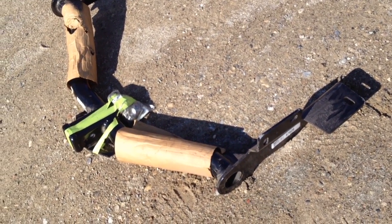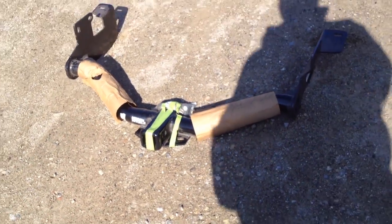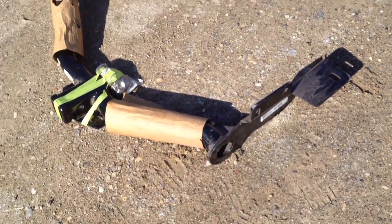Hidden hitch brackets — basically they just bolt right into the existing holes in the frame. This will go underneath the bumper and it's a Class 3 trailer hitch. It's identified as the 87-626.